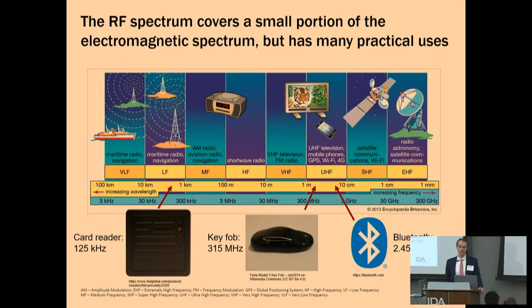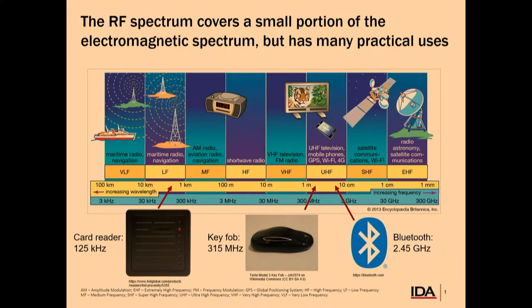To give some context, on the left side of the slide you have things like maritime radio navigation and very long distance communications. On the other extreme end of the spectrum, you have things like SATCOMs and radio astronomy. To give a few points of reference: when you scan your office badge, that authentication is probably occurring over RF at about 125 kilohertz. Most of us have RF-enabled key fobs for our cars at about 315 megahertz. And probably a lot of Bluetooth devices in here as well, operating at 2.45 gigahertz.